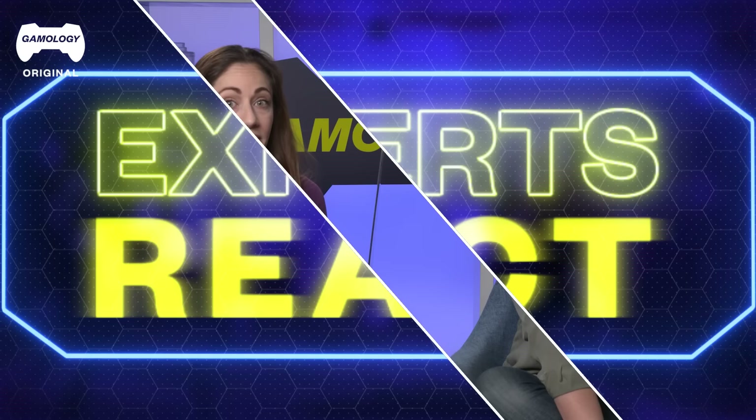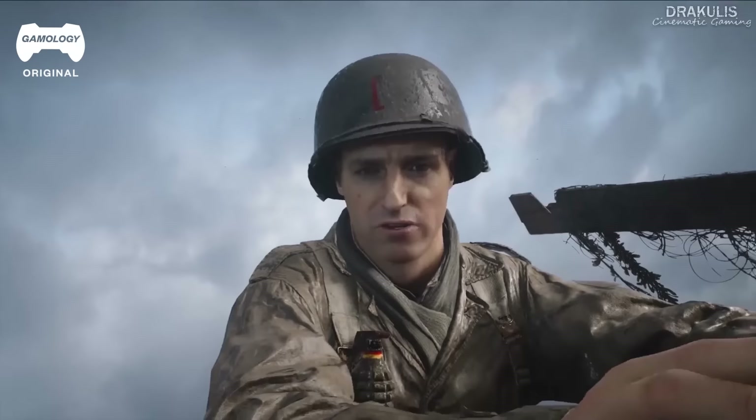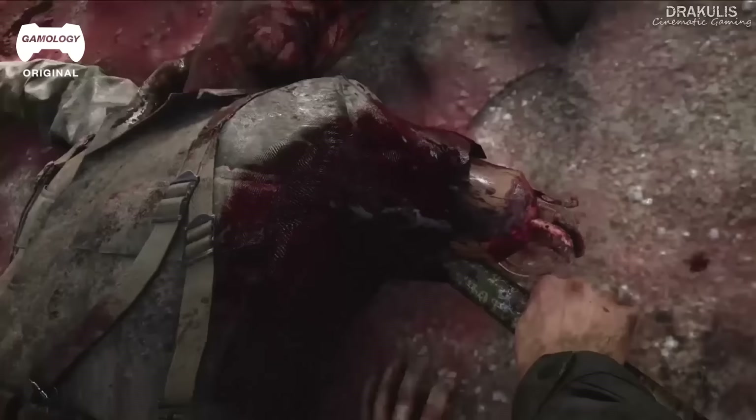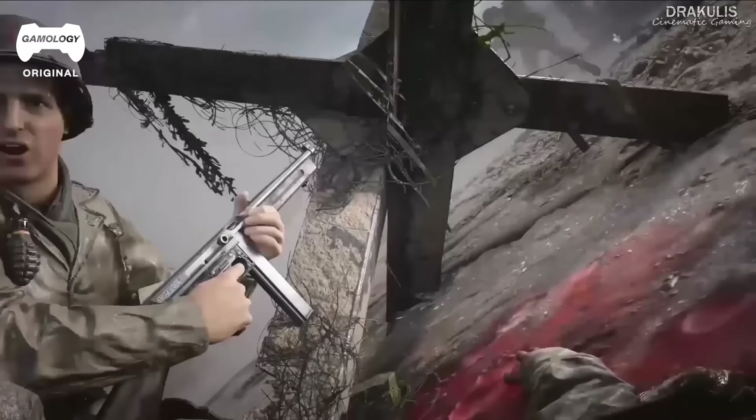We just got done watching some clips and videos from Call of Duty Omaha Beach. It was a really awesome game about World War II and what that may have been like. It was intense — it was almost like watching a movie, but it was gameplay. I thought the scenarios were realistic, the uniforms, the environment. Definitely give this game a try if you're into that kind of thing. Thank you so much for hanging out with us. Make sure you go check out more videos at the Gameology Facebook and YouTube channels. Bye.